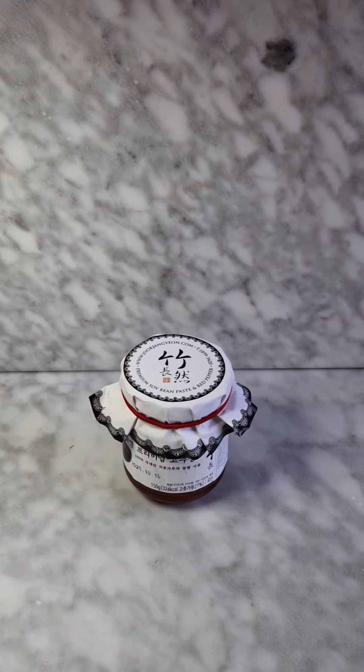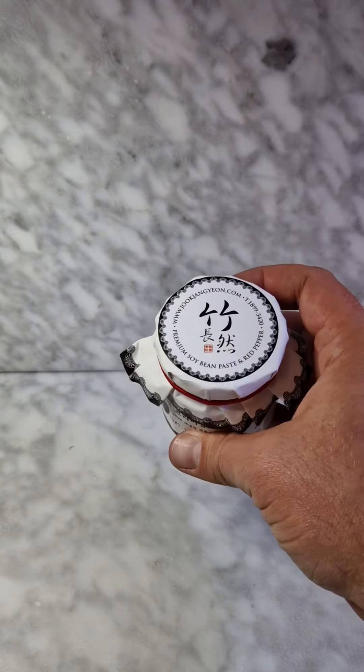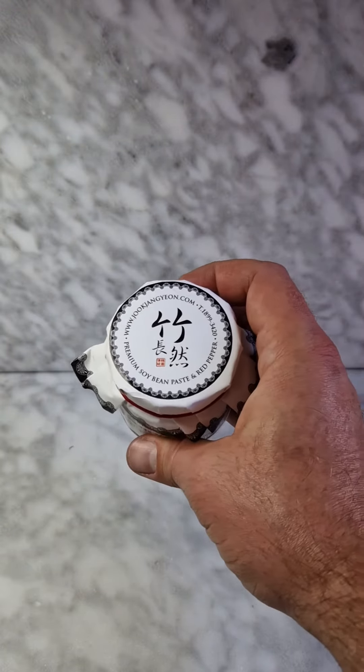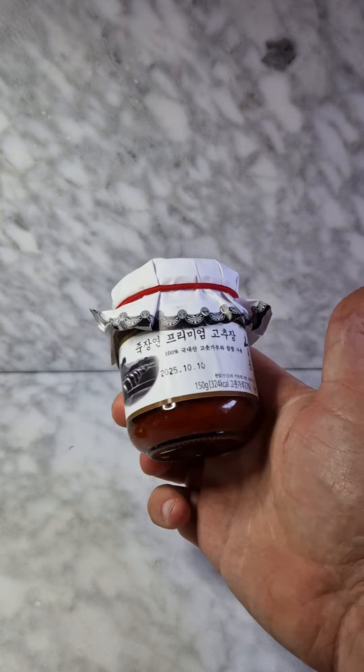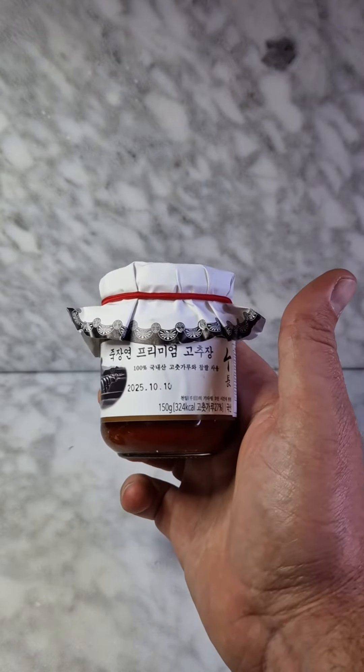The third product is a wonderful Gochujang made by Jukjang Neon, a traditional house in South Korea as well. It's a very delicate Gochujang, very subtle and well balanced.